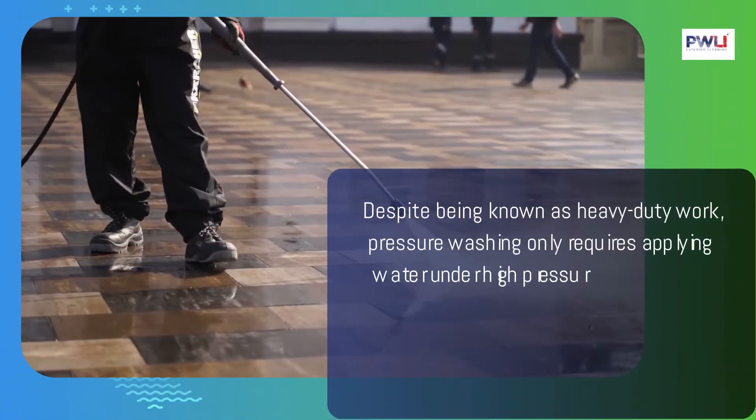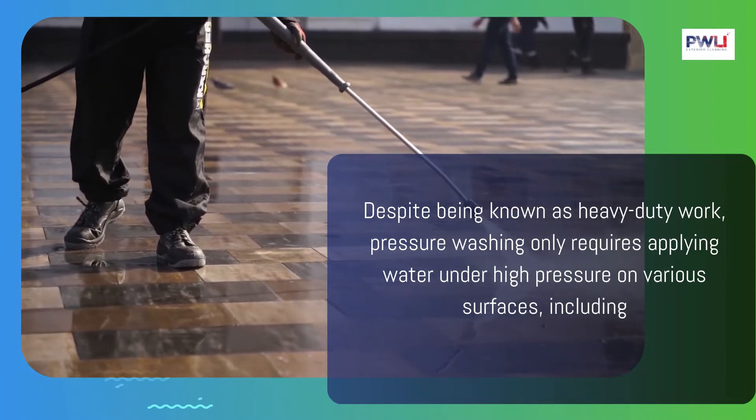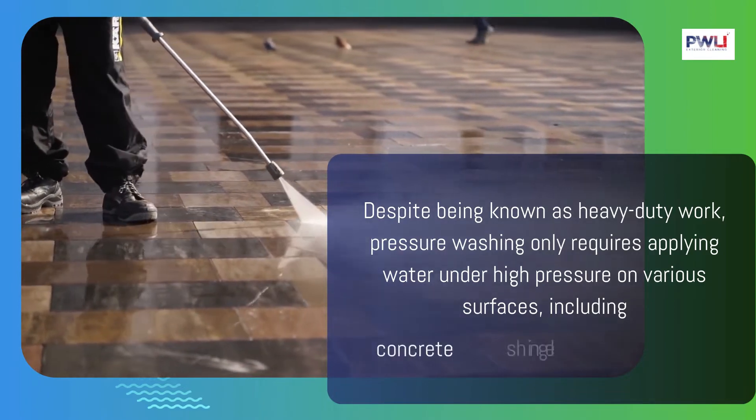Despite being known as heavy-duty work, pressure washing only requires applying water under high pressure on various surfaces, including concrete, shingles, and grout.